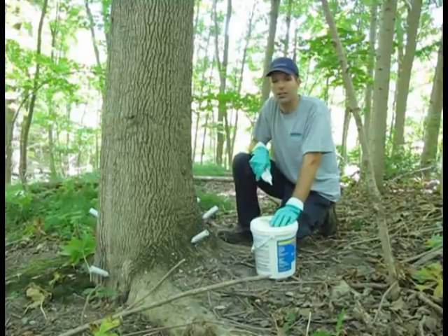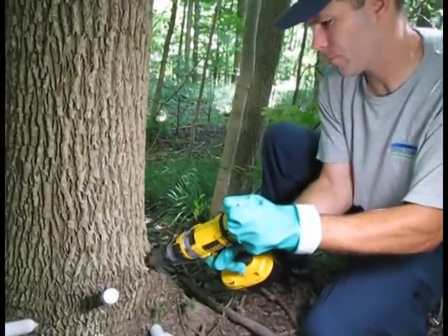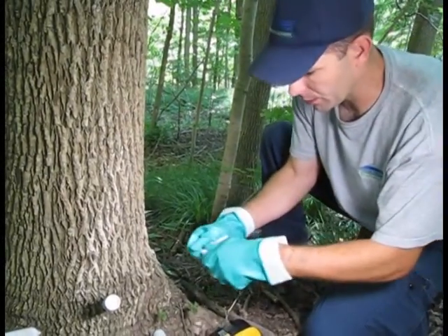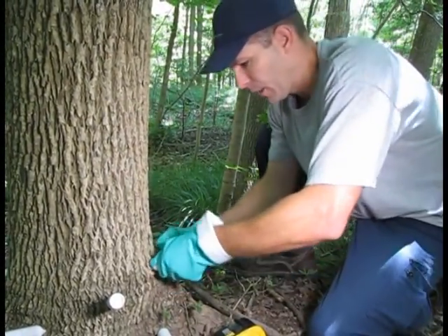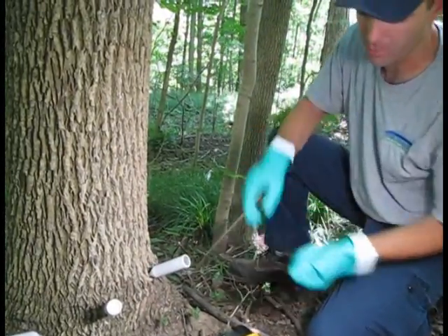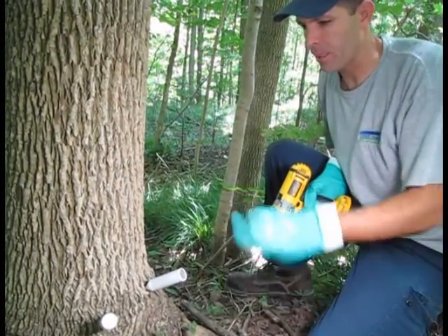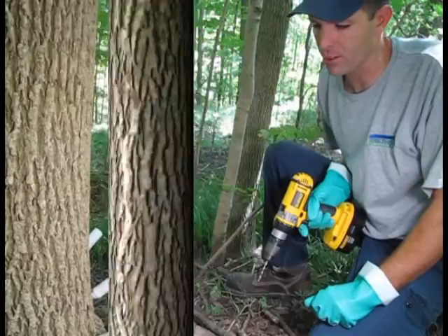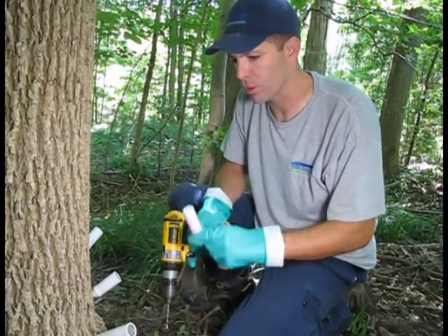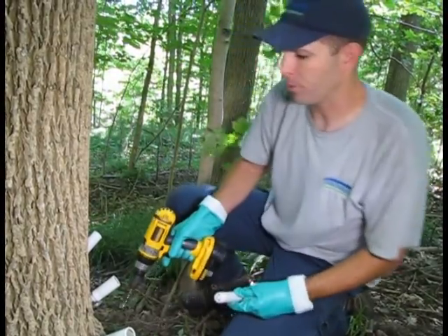We've got seven ESAs across the city that we'll be doing this in. When we put the nozzles and canisters on, a licensed applicator or licensed exterminator has to stay beside the tree or within visual distance of it, to make sure the public doesn't tamper with any of the canisters. This chemical is known to reverse effects or at least prevent any further damage from the emerald ash borer.